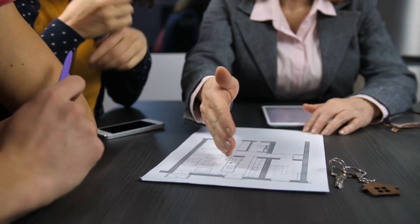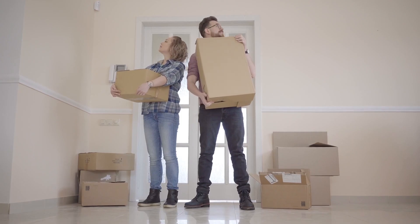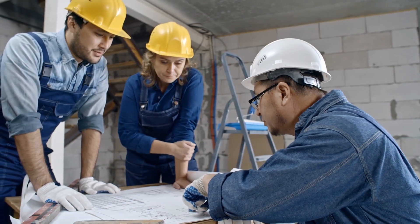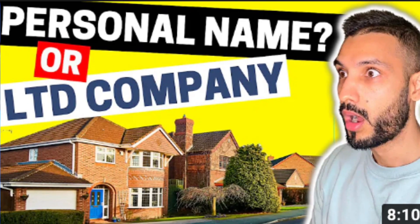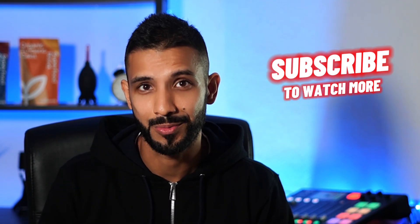A few final tips for buy-to-lets: always think with the end in mind and know who could be renting that particular property. Account for voids and maintenance all the time — when you think nothing will go wrong, it will. Try to get recommendations for letting agents and tradesmen. Finally, consider speaking with a tax advisor or accountant about whether you should be buying in a limited company or not. Thanks for watching and I look forward to seeing you next time.